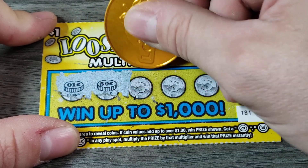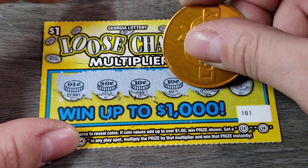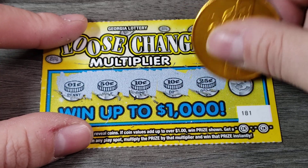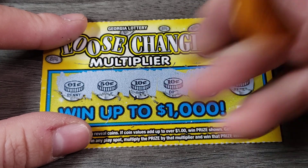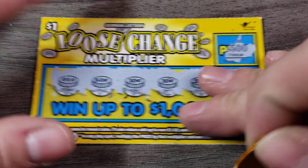Alright, we got a penny, 51 cents, 61 cents, 71 cents. Almost there. And a penny. Not there. Not there. And that would have been for $500.